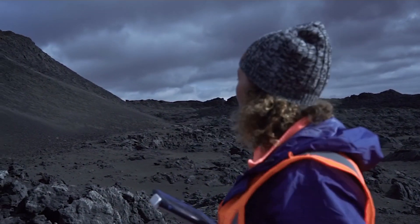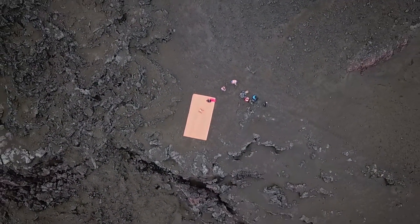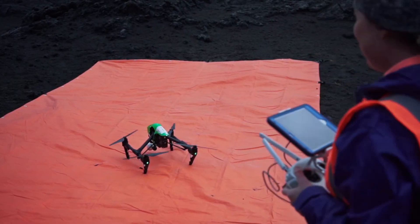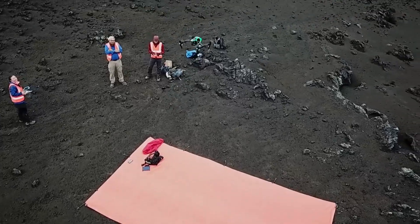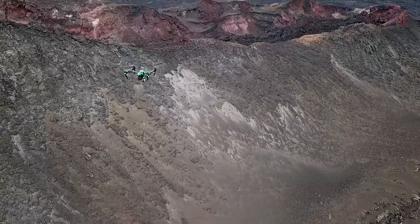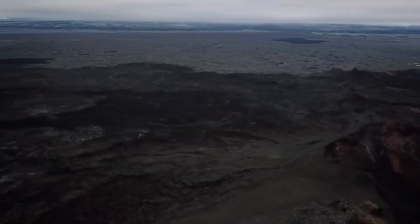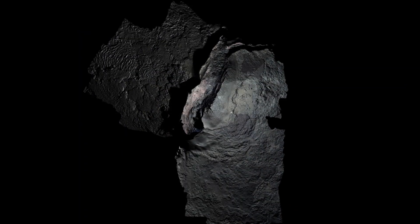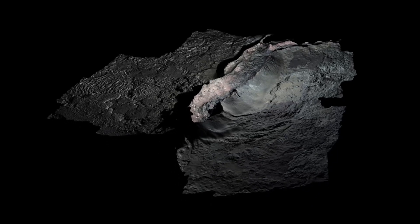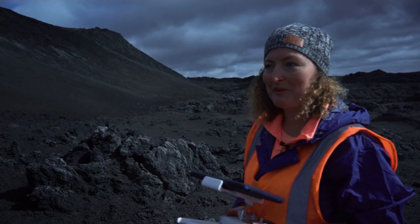Right now, we're trying to get mapping so we can get a three-dimensional digital model of the entire area on this side. The quadcopter is going to fly up and take pictures in a line, not directly down but at a little bit of an angle. That offset plus multiple images is what gives us a three-dimensional model of the entire terrain. We've already got a decent model for the other side of the volcano, and that's where they're sampling today.